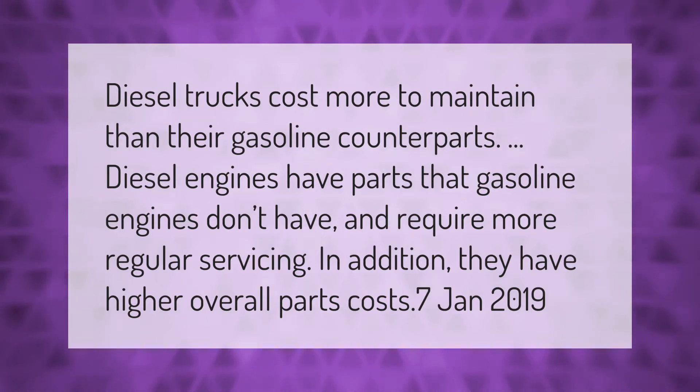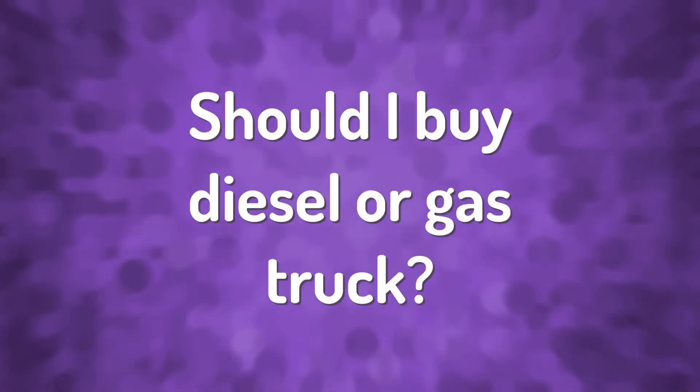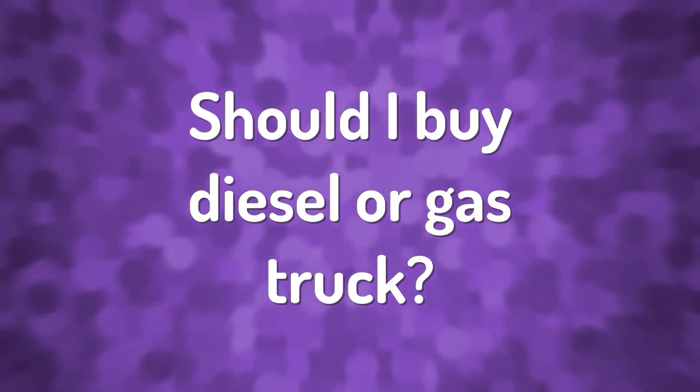Diesel trucks cost more to maintain than their gasoline counterparts. Diesel engines have parts that gasoline engines don't have and require more regular servicing. In addition, they have higher overall parts costs.